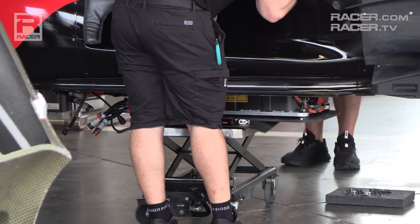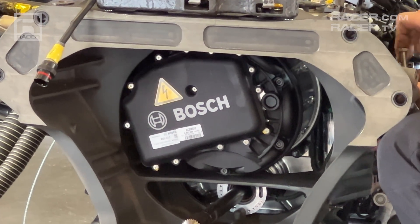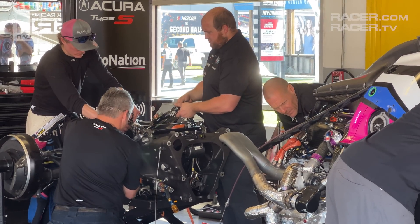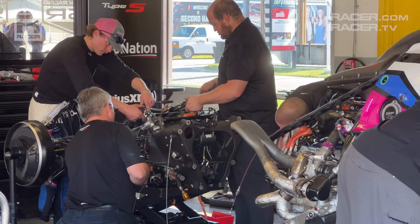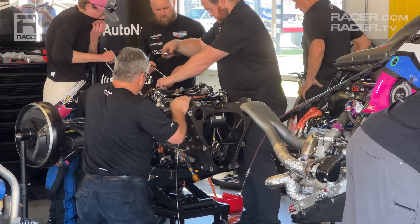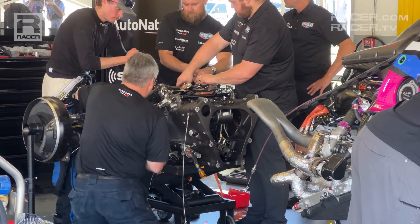Depending on the battery's state of charge, manufacturers estimate a GTP car with a non-functioning MGU would have anywhere between 15 and 30 minutes left to make their way to the garages. Unlike the ESS, which takes somewhere between 45 minutes to an hour to change, the MGU isn't designed for a quick and easy swap. Most manufacturers suggest the time needed to disassemble the back of their cars, remove the MGU, replace it with a fresh unit, reassemble everything behind the engine, and reattach the aft bodywork might take as little as two hours, if not more. And since the transmission and rear suspension needs to come off the car, we'd likely see that car placed onto the chassis setup pad to ensure all the suspension settings and corner weights are correct before sending their drivers out to do 200-plus miles per hour.